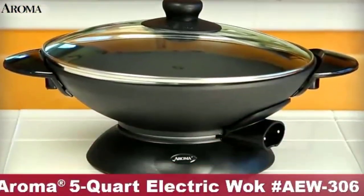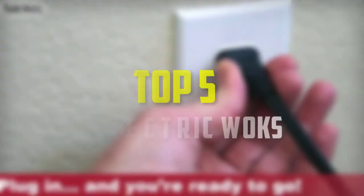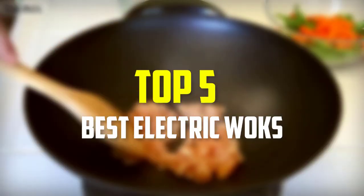Hello everyone, welcome back to our new video. In this video, I will give you more information about the top 5 best electric woks that are available on the market.